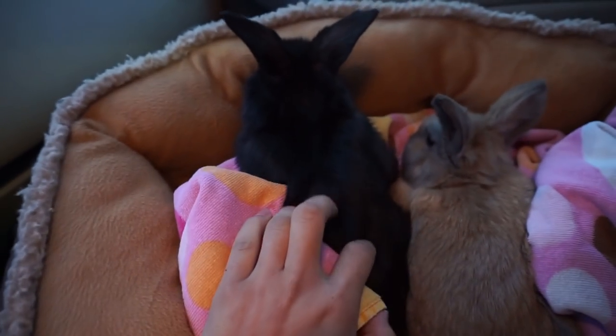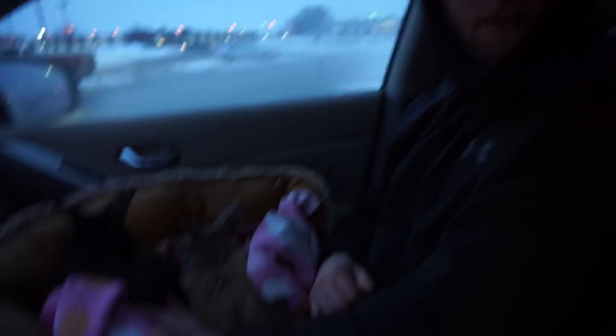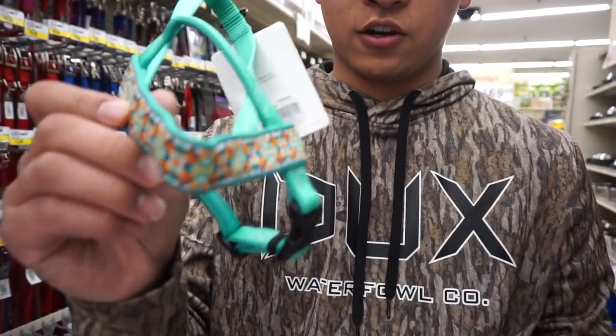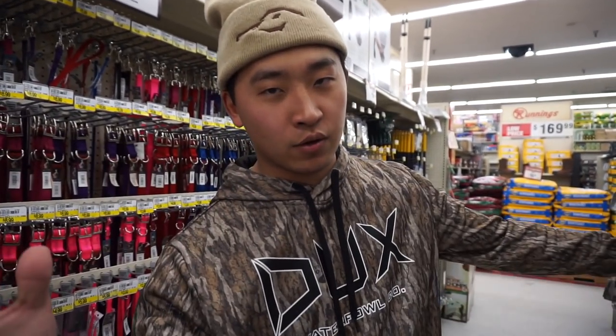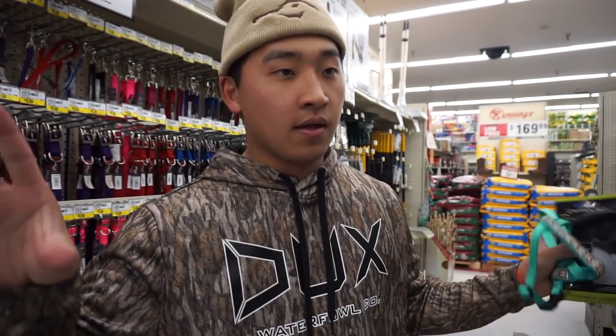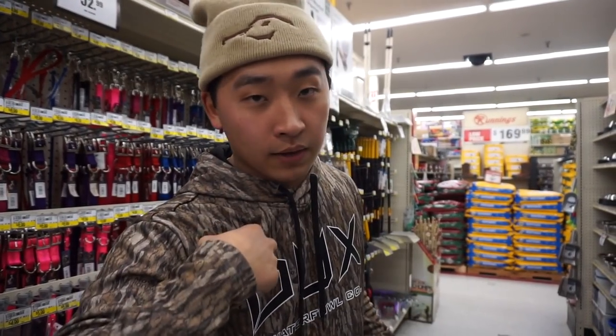We're at Runnings to get some supplies. The rabbits are going in this box while we go inside. We found a nice little harness for the girl. We also need to get some hay and rabbit toys. If you guys have any rabbits, give me some tips - I don't know much about rabbits besides a little bit I've been researching.